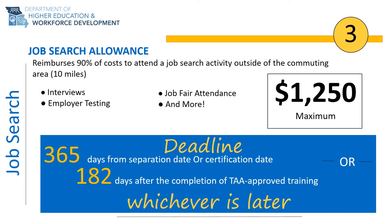The third benefit of the TAA program is job search allowance. Job search allowance reimburses 90% of all allowable costs to travel outside of your commuting area — 10 miles one way — to participate in a job search activity. An example of a job search activity is meeting an employer that could result in suitable employment, such as a job interview or job fair. This benefit applies to any job search activity over 10 miles from your home anywhere in the United States. The job search allowance reimburses up to a maximum of $1,250, and individuals may have multiple applications until the $1,250 is exhausted or the deadline expires.